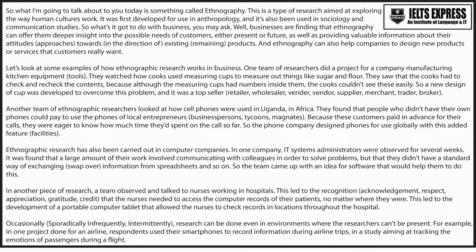So, what's it got to do with business, you may ask? Well, businesses are finding that ethnography can offer them deeper insight into the possible needs of customers, either present or future, as well as providing valuable information about their attitudes towards existing products. And ethnography can also help companies to design new products or services that customers really want.